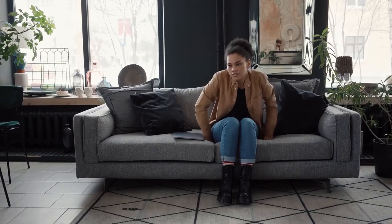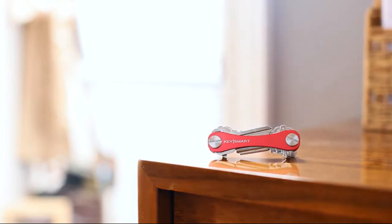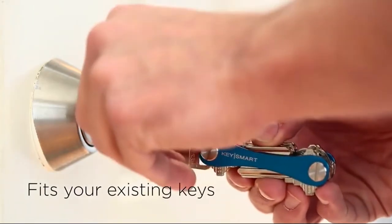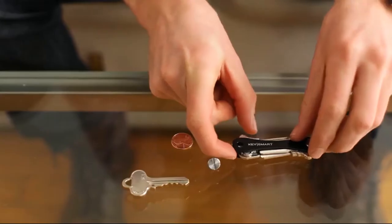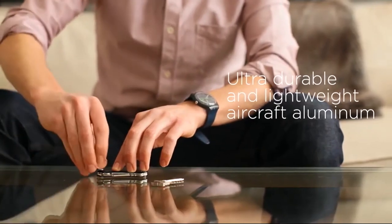Do you often get your keys wrong and spend hours every morning looking for them? Then what you need is a key organizer or a key holder. You do not have to deal with all the keys separately or try hard to remember where you left one of them with the key organizer. All you have to do is attach your keys to the ring or fob of your key holder and use it like a foldable jackknife.